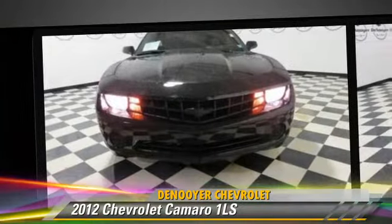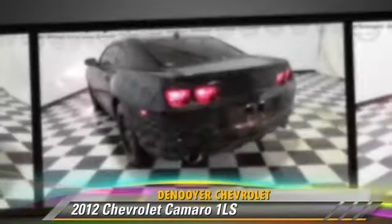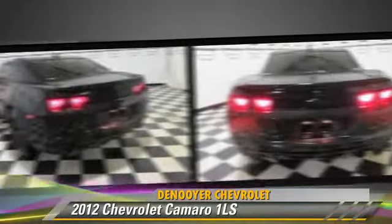This Chevrolet drive features power windows, power door locks, and rear spoiler.